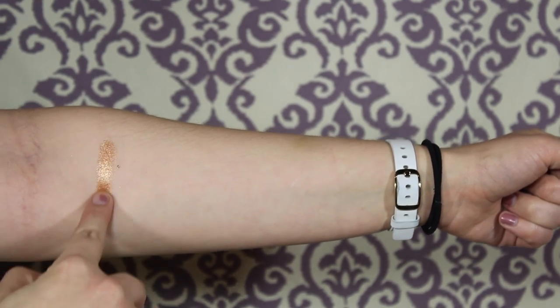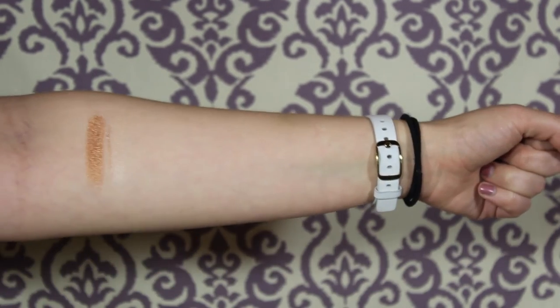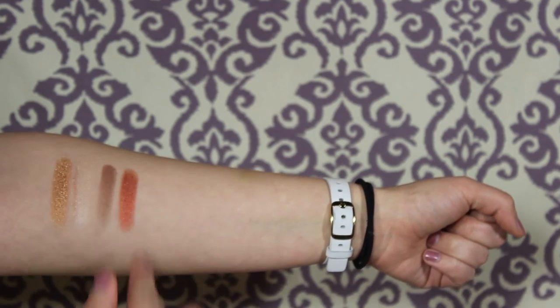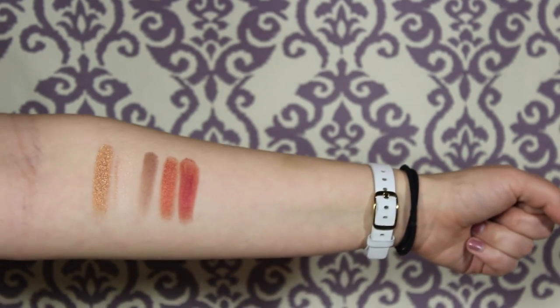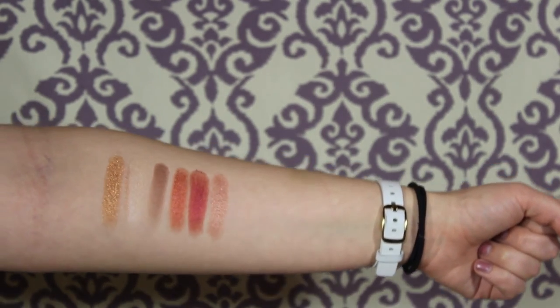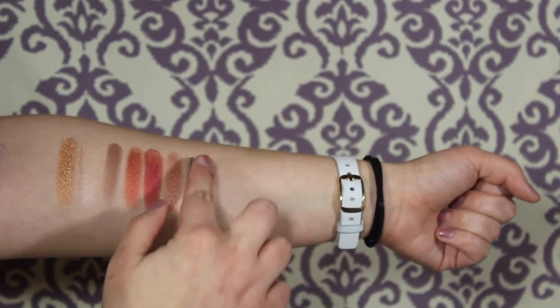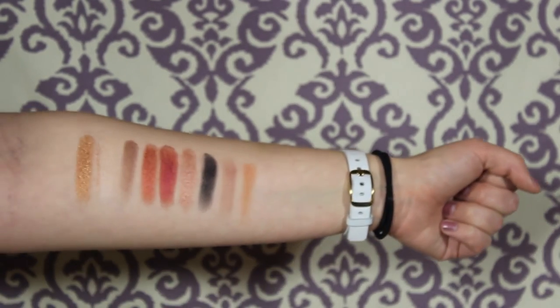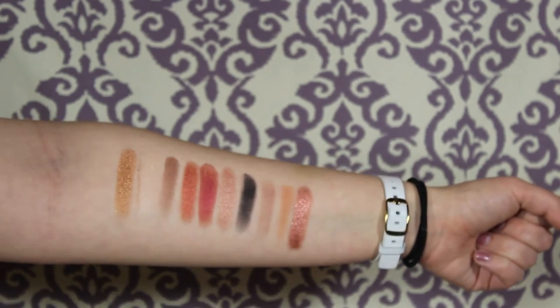In this palette there are 10 shades. The first one is called Coin, the next one is Pearl, next is Key, next is Crown, next is Ruby, next is Gemstone, next is Onyx and it is just a pure black, next is Map, next is Locket, and lastly is Diamond.